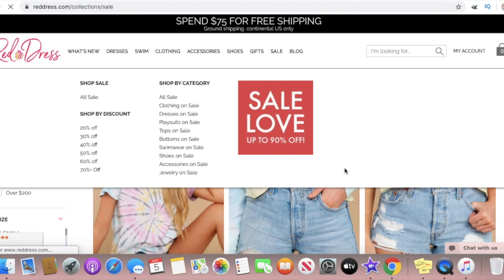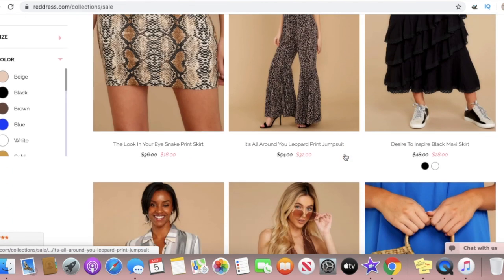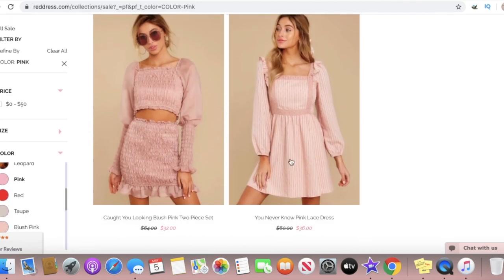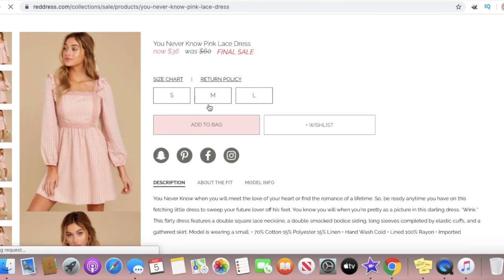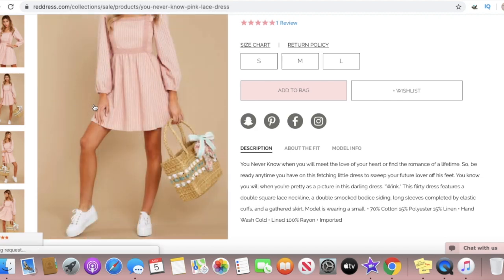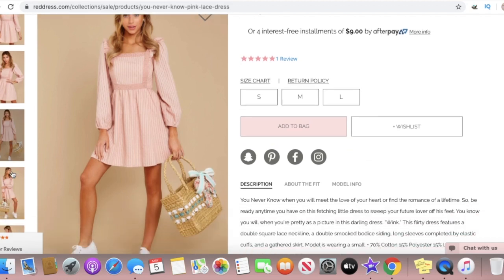You definitely want to always check out the sale section and go back every now and then, because the dresses and anything you want are definitely going to go on sale. I went ahead and filtered out the color pink and these two outfits came up. I love the second dress — this is one of the first things I added to my cart and I will definitely be purchasing it soon. This one is on sale right now so I think I might go ahead and just buy it. It's final sale.